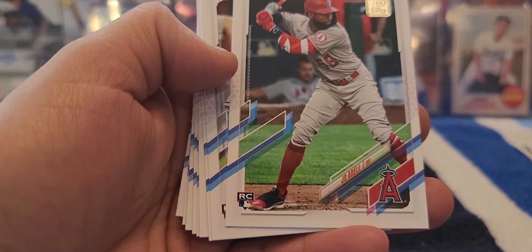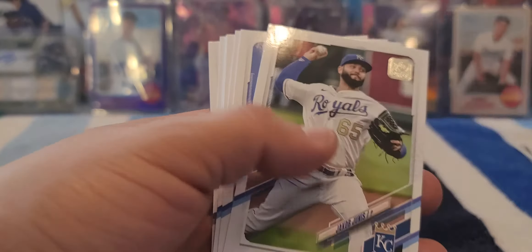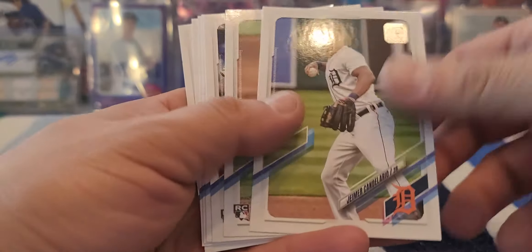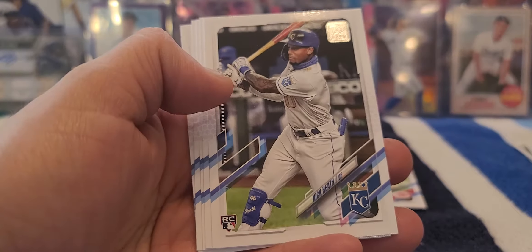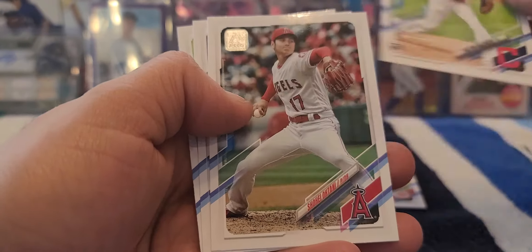Mountcastle as well. There's a Tyler Stevenson base - so if you guys saw before, there's the short print and there's the base. Eddie Alvarez rookie. We have another great rookie right here - Casey Mize. Right behind that was supposed to be Sixto Sanchez, but no - we got a Future Stars, a Bo Bichette - not too bad right there. James Jones, Jeimer Candelario, a Ryan Castellini rookie. We got a Nick Heath rookie - a lot of rookies. Another decent one - Tristan McKenzie rookie.